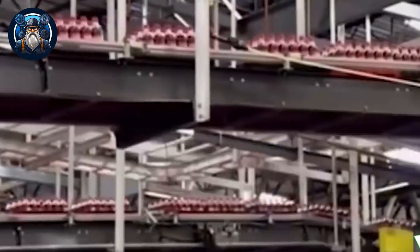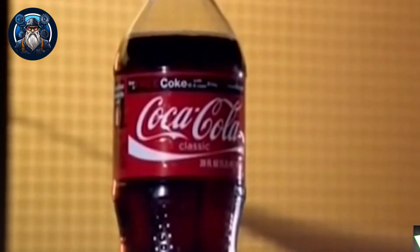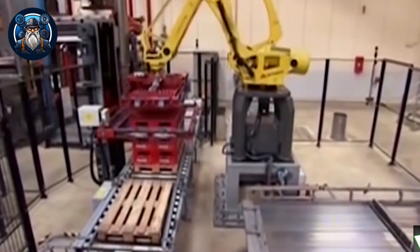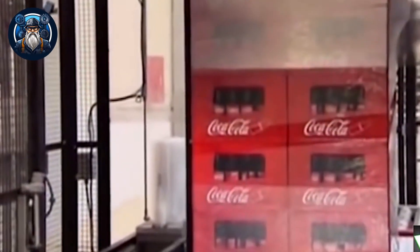The commitment to quality control extends beyond the factory walls. Coca-Cola values customer feedback and actively engages with consumers to monitor their satisfaction and expectations continually. This valuable information is utilized to drive continuous improvement initiatives and maintain the high standards that have defined the brand for over a century. Once the bottles or cans are filled, they undergo an important phase in the production process — packaging and labeling — which ensures that the refreshing drink reaches consumers in pristine condition, with the unmistakable Coca-Cola branding that has become an iconic symbol worldwide.